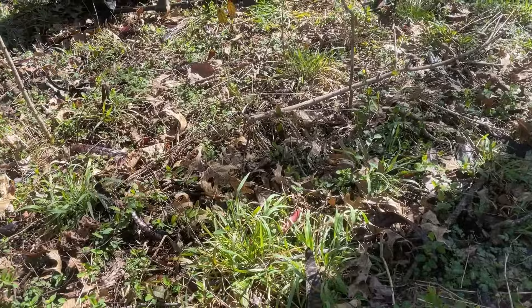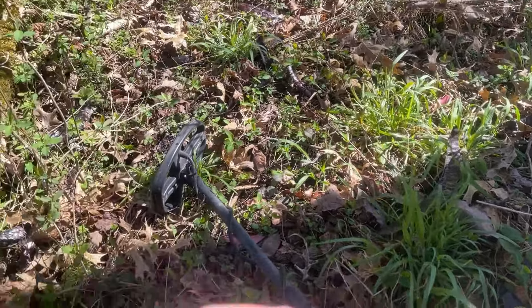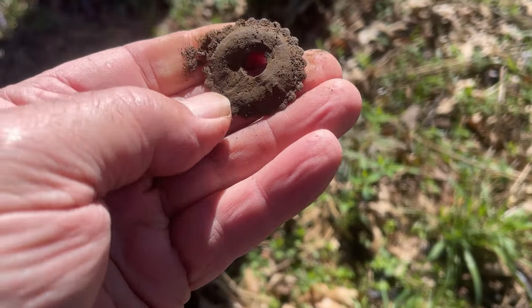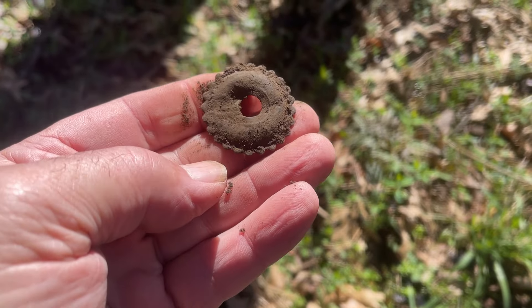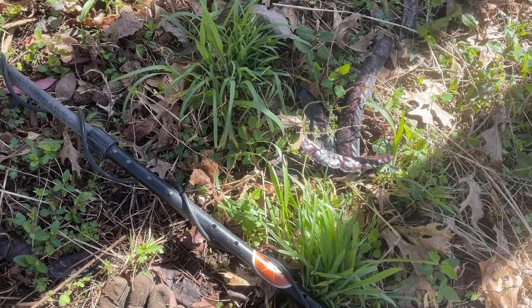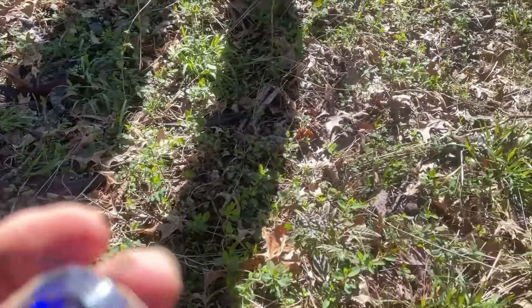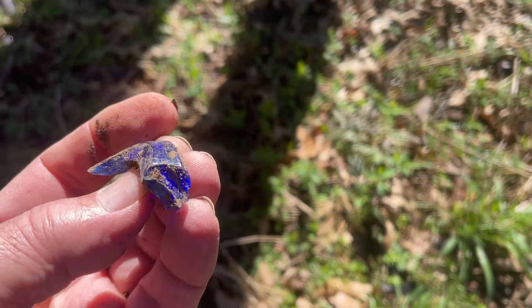I'll try to drop it right there on top, just behind your glove — there we go. It's got some decoration on it, a little purdy on it. That's a nice find. I also found some blue glass here — it's part of a jar.